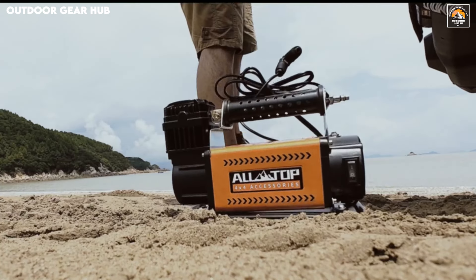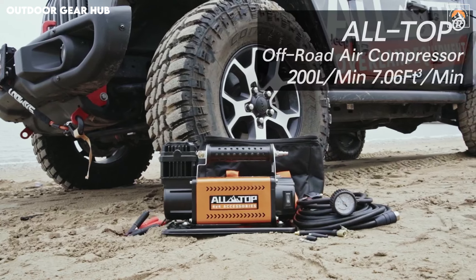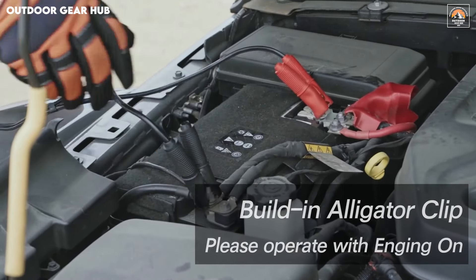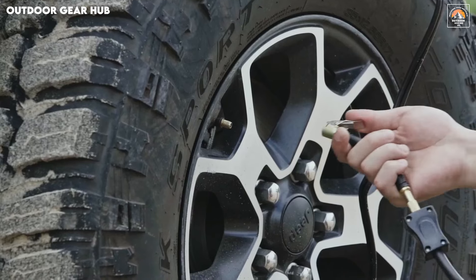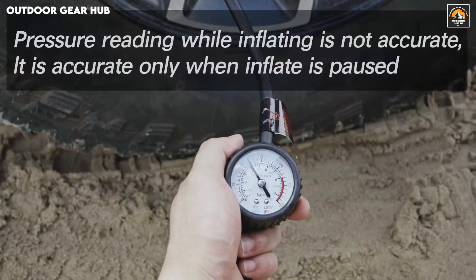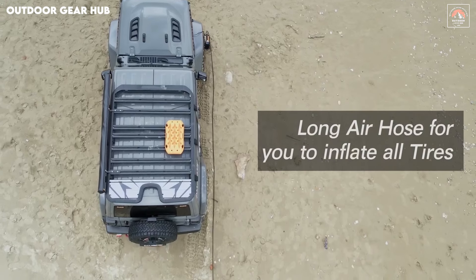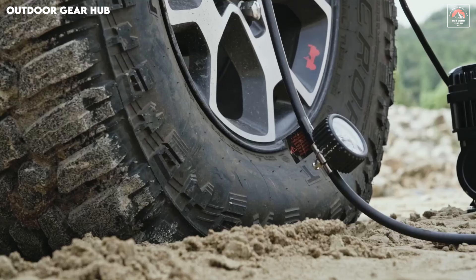Durability and safety are at the core of the Alltop design, featuring an auto-thermal cutoff switch and a built-in safety valve to keep the motor running smoothly under intense pressure. The 6.5-foot power cord, coupled with the three nozzle adapters, provides the versatility you need for diverse applications. Whether you're preparing for an off-road excursion or tackling an unexpected flat, this compressor is engineered to be a reliable and essential companion for any outdoor journey.